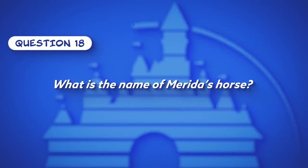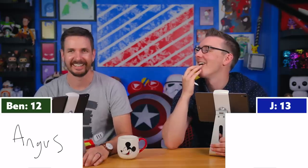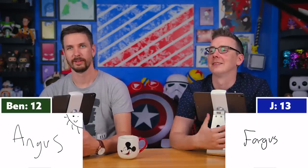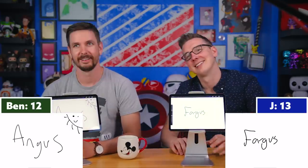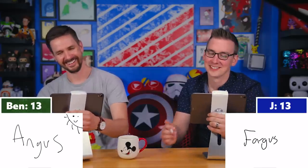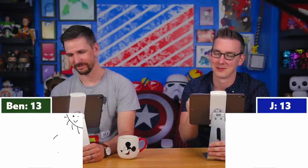Question eighteen: What is the name of Merida's horse? Jay writes Angus confidently; Ben writes Fargus, saying the name 'flitted' away from him. Jay is correct — it's Angus. Ben says he was reaching for the right sound. They commiserate about the brain building a fortress around not knowing an answer during quizzes.